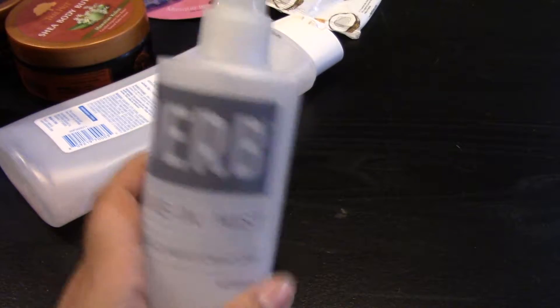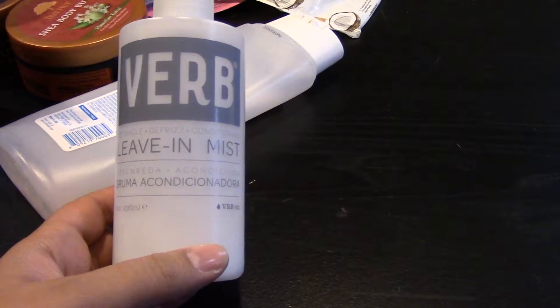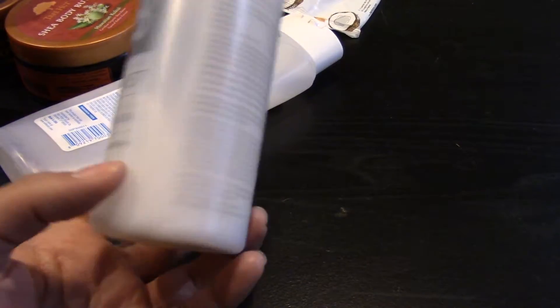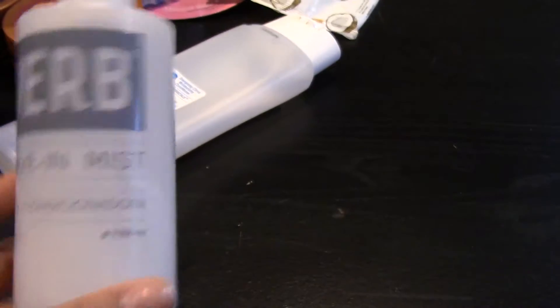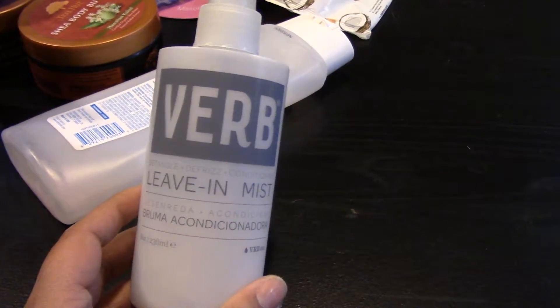I sort of finished this Verb brand Leave-In Mist — it detangles, defrizzes, and conditions, and I did enjoy it while I had it. But all of a sudden there's probably this much left and it's very chunky, very watery, and it doesn't smell good anymore. So I think it kind of went bad, so it is now done.